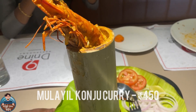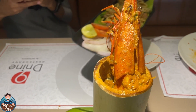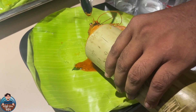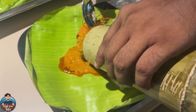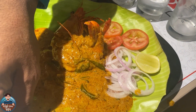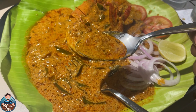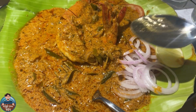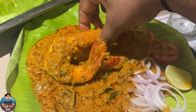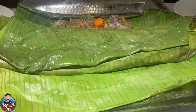Next, we tried a signature prawn dish — a curry-type preparation with a good aroma. It is prepared with coconut milk. Unfortunately, I accidentally deleted a video clip from my phone, so I don't have the full description of the prawns, but the taste was very good.